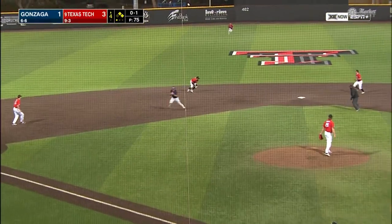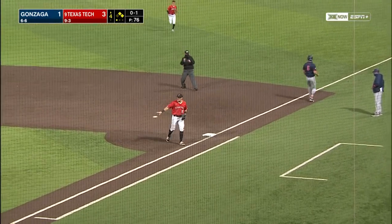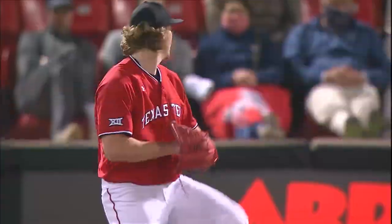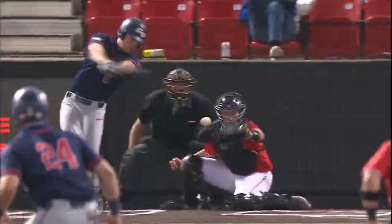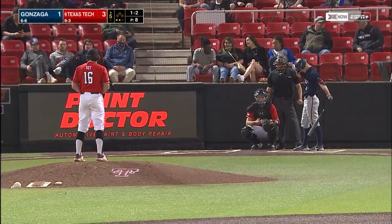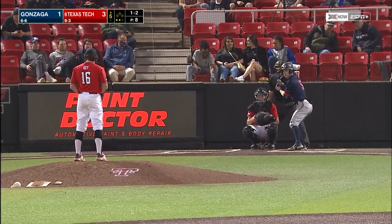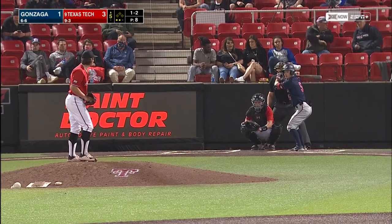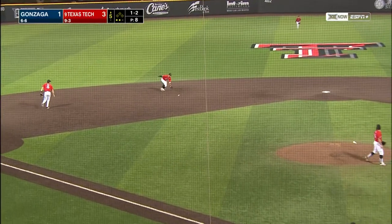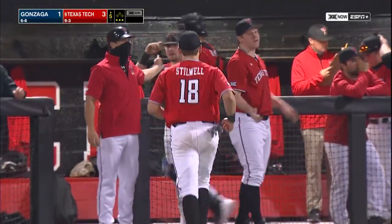Ground ball hit right at the Red Raiders shortstop. Conley went the short way to Young at second, and then Young a throw over to first in the dirt, but dug out by Cole Stilwell. 6-4-3, Red Raiders double play — it's their second of the evening. Facing Guthrie Morrison, one-and-two count, two outs, breaking ball grounded to Conley. Scooped it on the hop, nice throw on the run over to first to Cole Stilwell.